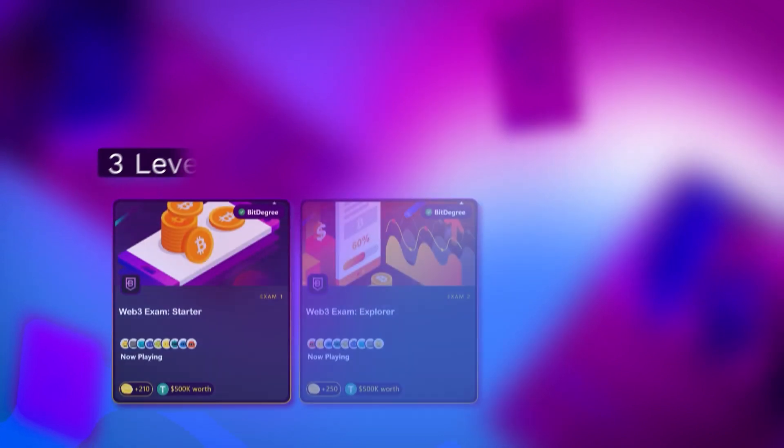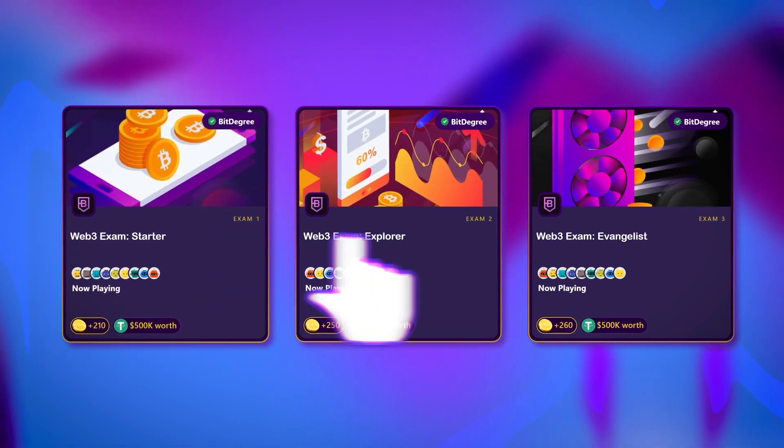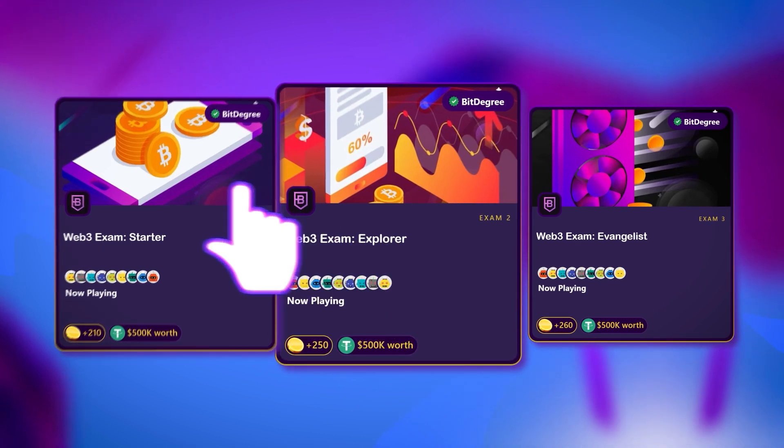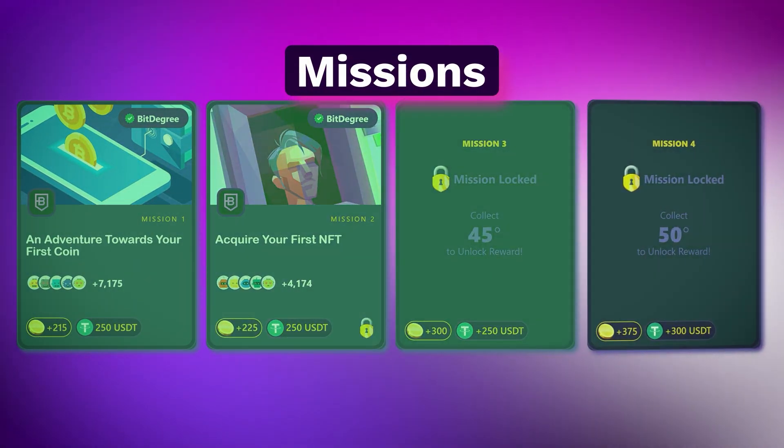Upon joining, you will see that there are three levels of the exam, as well as multiple missions you can take. To start your challenge, simply click on the exam level that seems most interesting to you — you can tackle all three levels in any order. Missions, on the other hand, need to be completed in a linear fashion, one after the other.